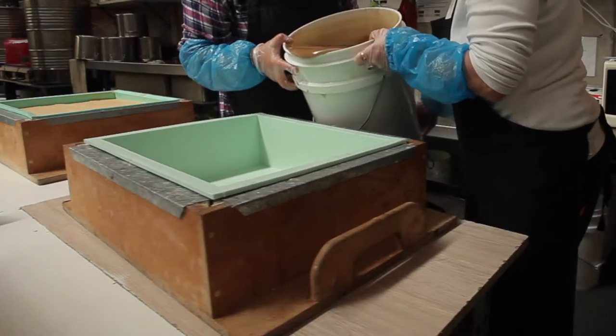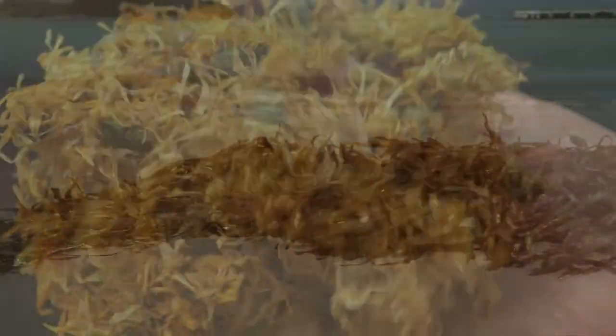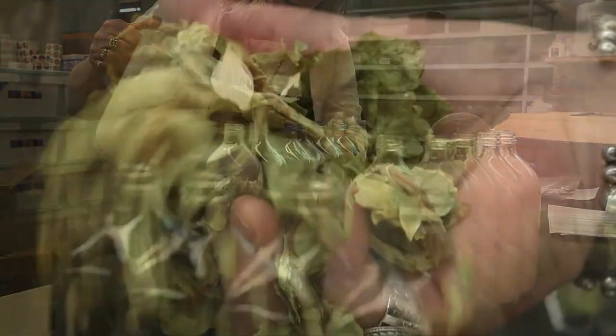All of our products are completely handmade, using premium healthy food ingredients like marigold, seaweed, goat's milk, and other delicious goodies. Everything we use is fresh and natural, and will make your skin look and feel great.